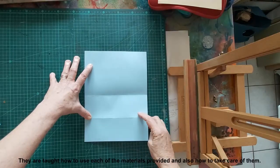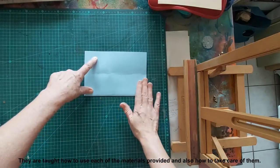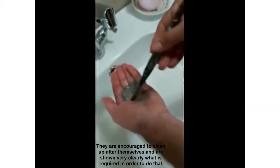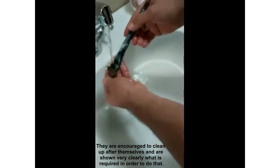Clear step-by-step instruction is shown in each lesson. They are taught how to use each of the materials provided and also how to take care of them. They are encouraged to clean up after themselves and are shown very clearly what is required in order to do that.